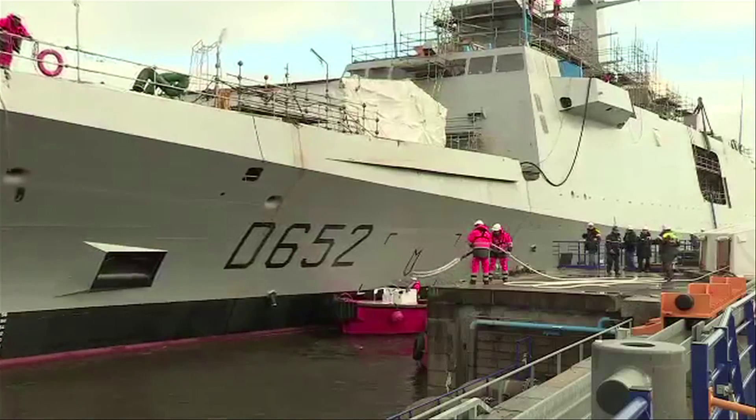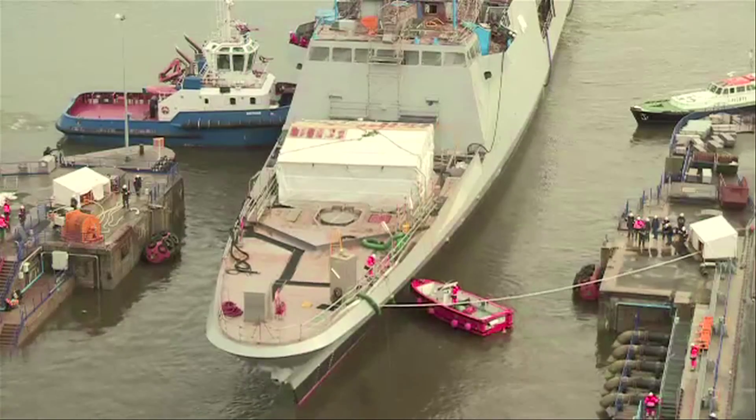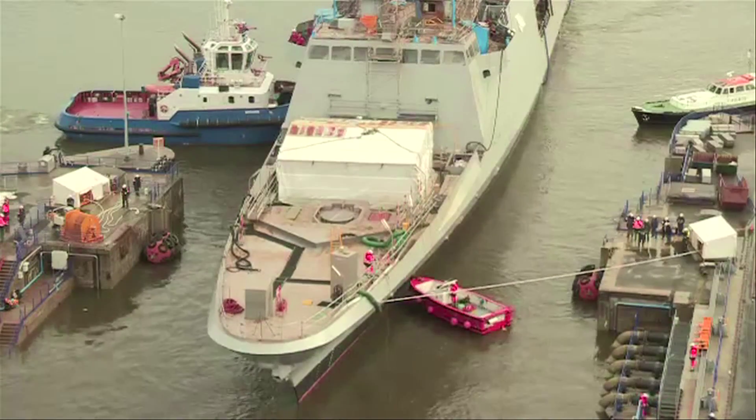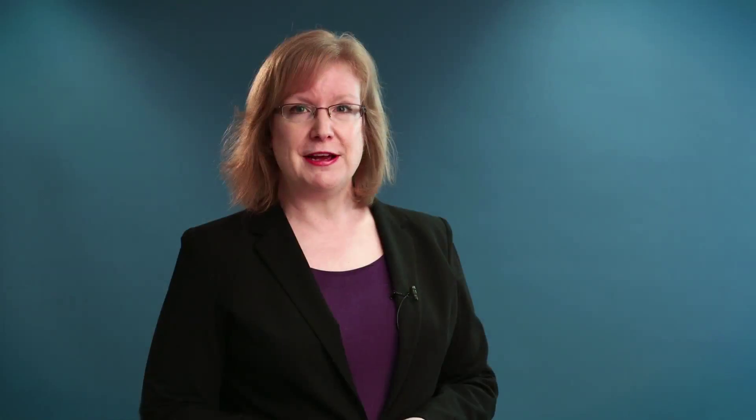Here you can see FREMM Frigate Provence being towed to the mouth of the Lorient shipyard. Halfway in, tow ropes have attached a new rail system on both sides that guide it very precisely to the docking point. A system like this could prevent a ship being buffeted against the dockside if it came into port in heavy seas — a great way of protecting a significant and pricey naval asset.